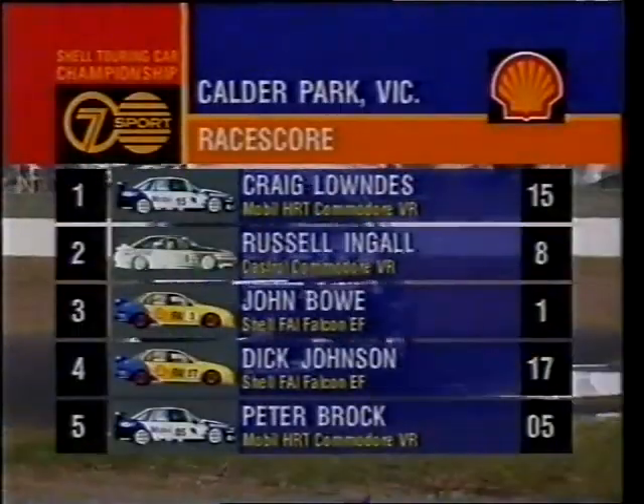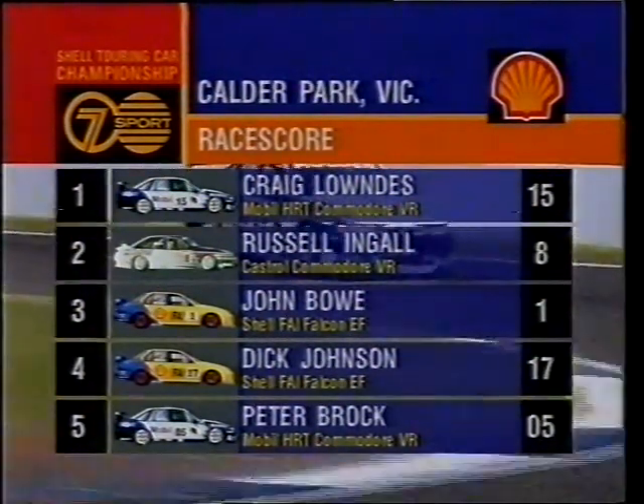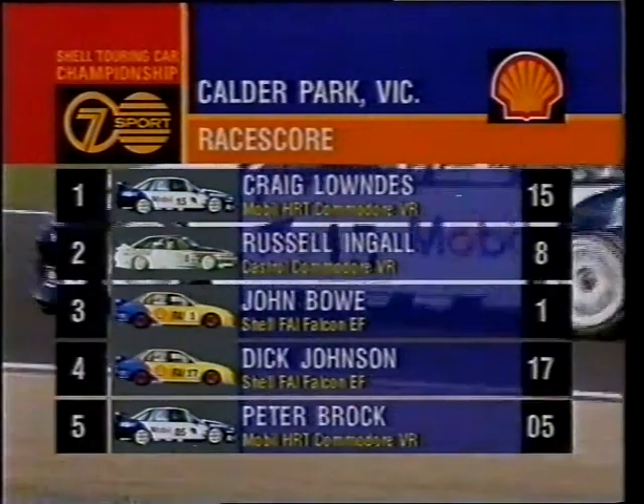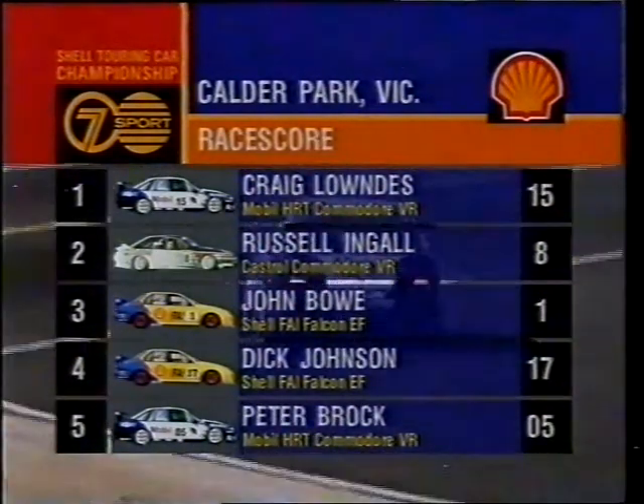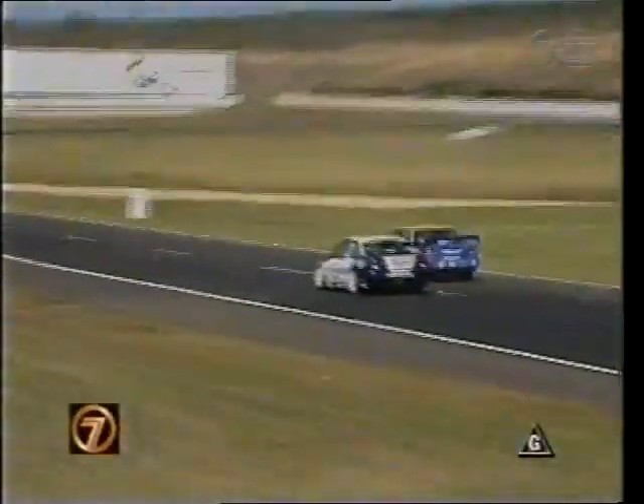Look at this man just running away from the pack. They've called this the new HRT supercar and that's a super performance so far. They had the wraps on the car literally this week — don't know why, but they've pulled them off today. Here are the top placings on the Shell race score: Craig Lowndes the leader from Russell Ingall, John Bowe in third spot, then Dick Johnson, Peter Brock rounding out the five. This is the battle for fourth and fifth — Dick Johnson, Peter Brock — it continues up front. Craig Lowndes easily leads Russell Ingall, John Bowe in third, then Johnson and Brock in this great battle, Perkins right on their tail.